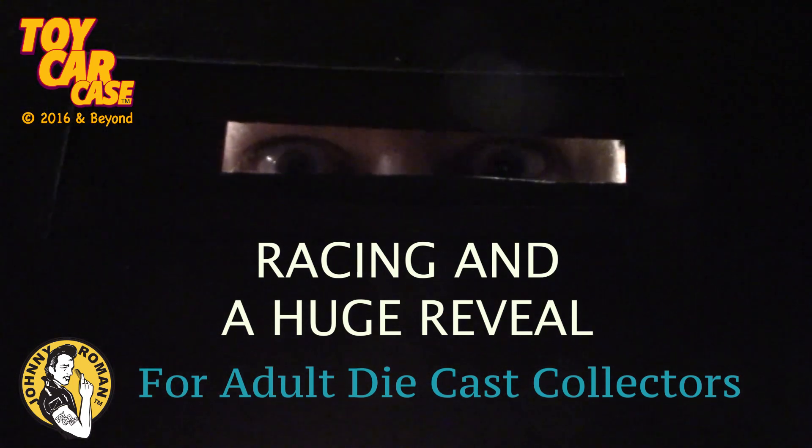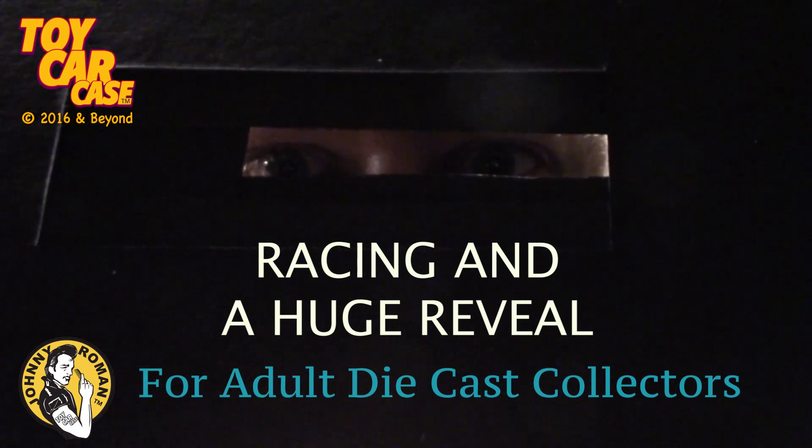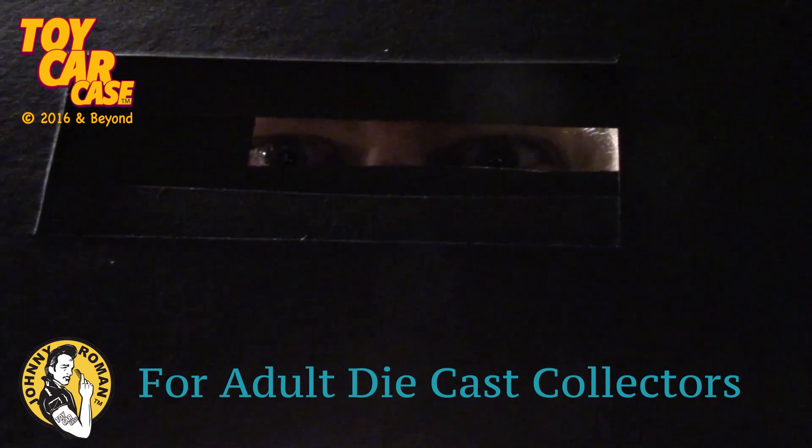What's the password? Can I come in? Nah, that ain't it. Get on out of here, kid. This is for adults only.